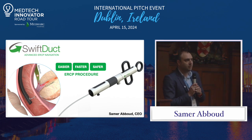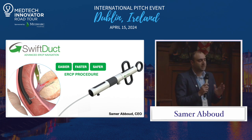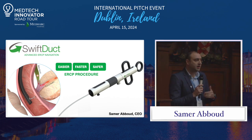At SWIRT, we developed an innovative navigation kit that utilizes the fluids within these ducts. Based on the electrical properties differences between the bile and the pancreatic fluid present in those ducts, we can guide doctors towards the right duct and help them avoid penetrating the pancreatic duct.